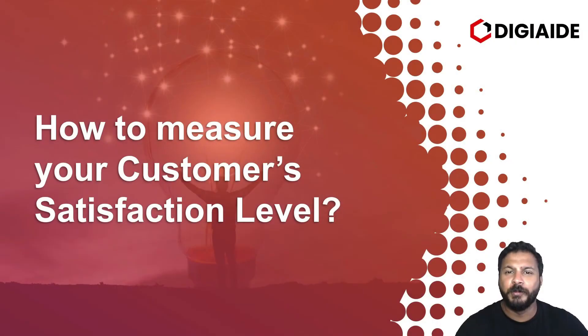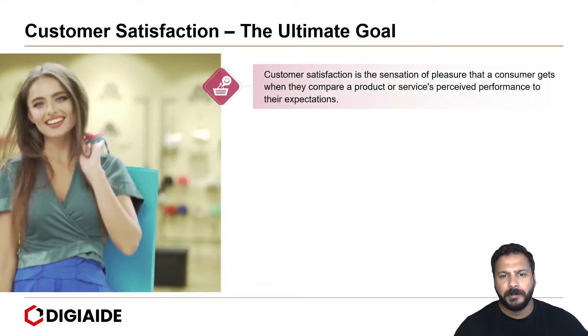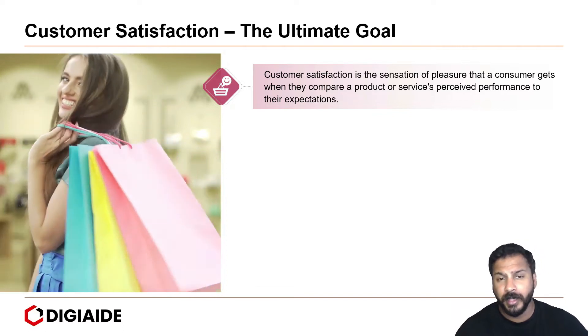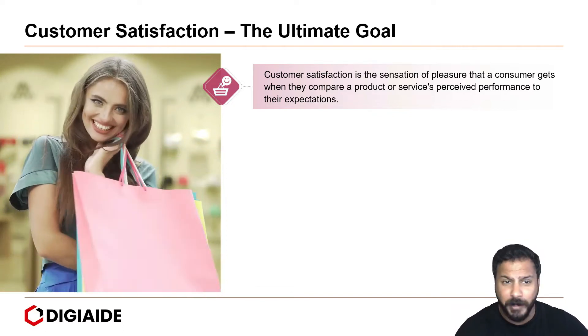Let's start with how to measure your customer satisfaction level. Customer satisfaction is a sensation of pleasure that a consumer gets when they compare a product or service's perceived performance to their expectations.